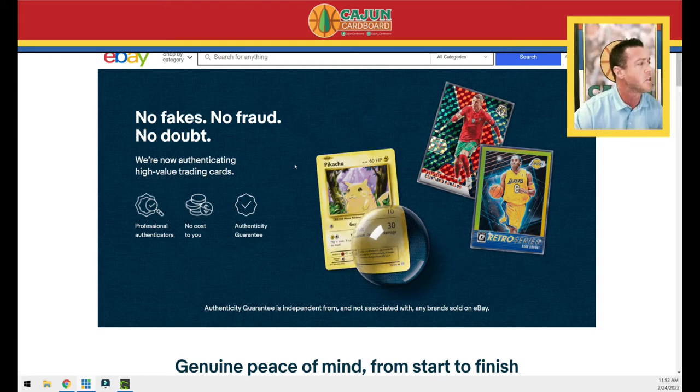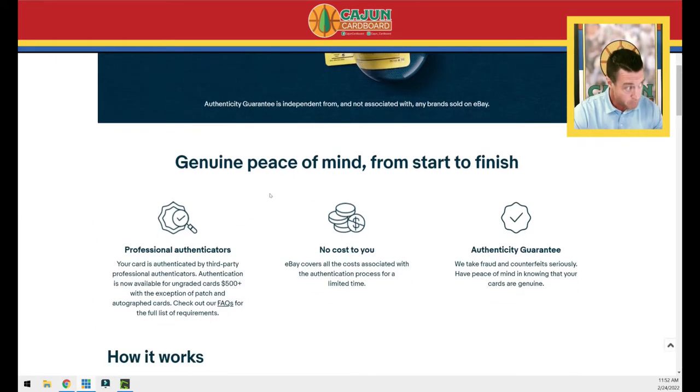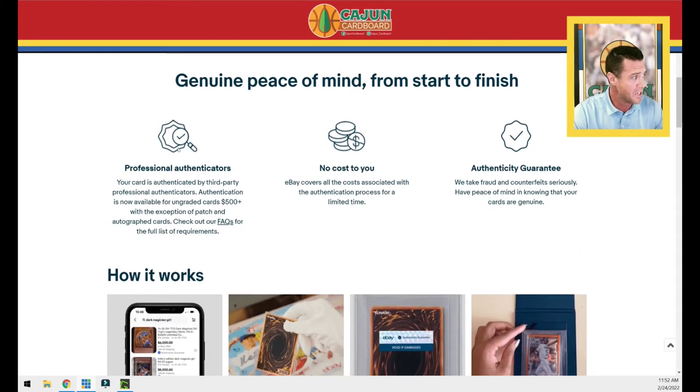Let's take a look at their policy: 'No fakes, no fraud, no doubt — we're authenticating high value trading cards with professional authenticators.' It's my understanding the authenticator is CSG, but correct me if I'm wrong. There's no cost to you. So: 'Genuine peace of mind' — they explain why they're doing it, it's a third-party authenticator, professionals authenticating ungraded cards over $500.